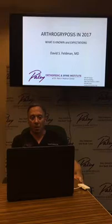Good afternoon. I'm David Feldman and I work at Paley Institute after working in New York City for nearly 20 years. I came down here about a year and a half ago and I thought we would spend today to talk about arthrogryposis, mainly because it's changing. The treatments have really evolved in the time I've been in practice over the last 20-something years. The way we treat arthrogryposis and the results we can expect are much different.